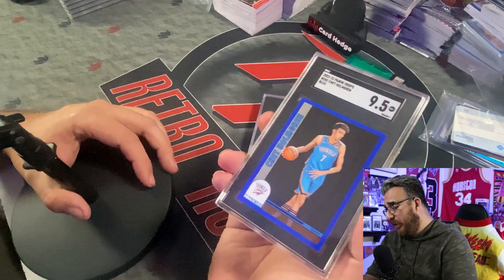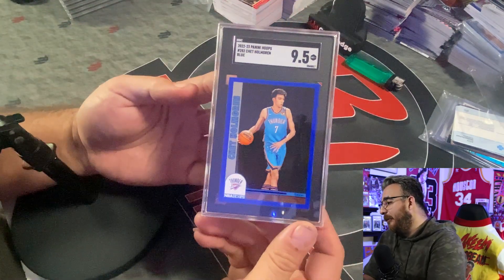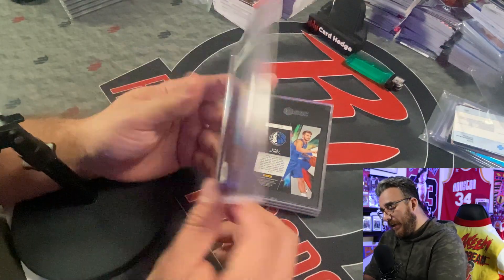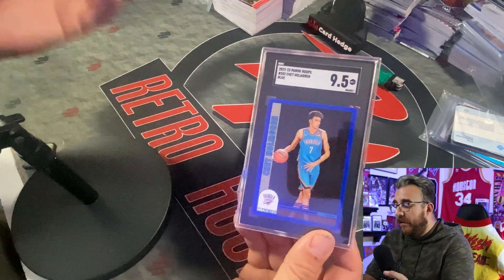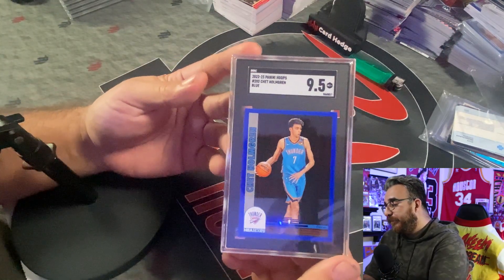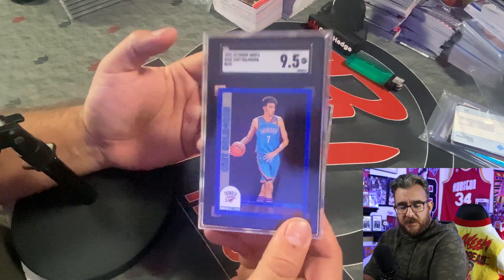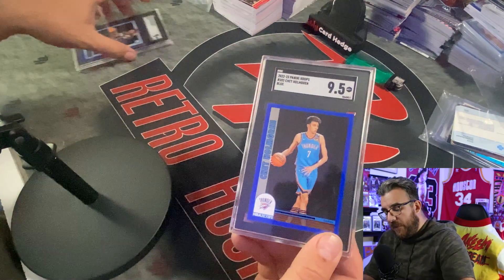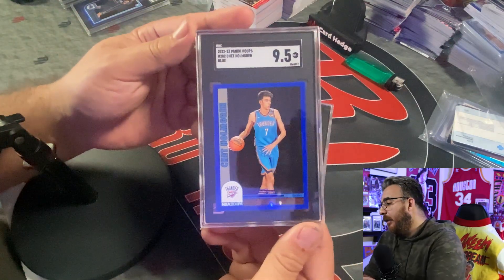Chet Holmgren — I pulled this rookie. Nine-five on that one. It's a blue variant — close to Thunder colors. Nine-five on this one. Chet and Paolo are probably going to be for sale; I'm going to throw them up on eBay and see what I can get for them.